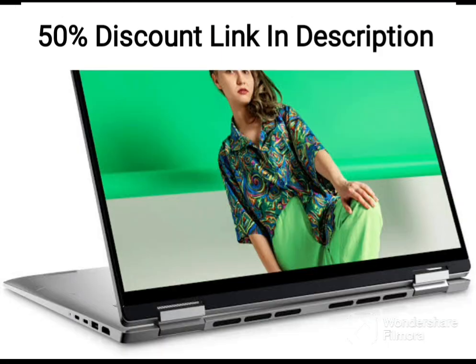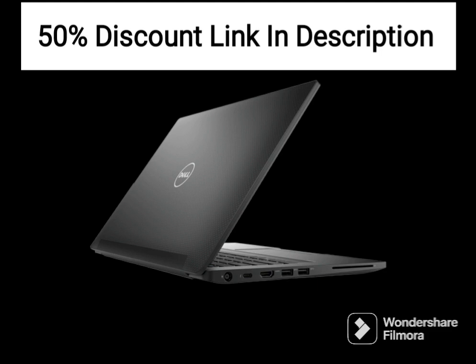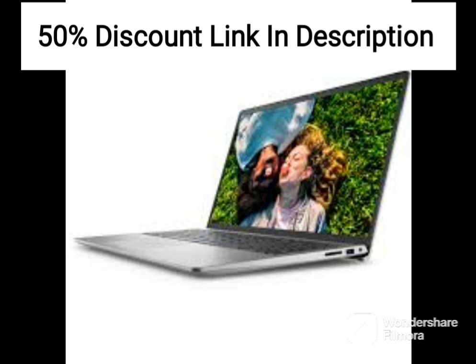The laptop comes pre-installed with Windows 11 and Office 2021, providing a smooth and user-friendly experience for business users. It also features a variety of connectivity options, including Wi-Fi 6, Bluetooth 5.1, an HDMI 1.4 port, a USB 3.2 Gen 2 Type-C port, two USB 3.2 Gen 1 Type-A ports, an SD card reader, and a headphone jack.